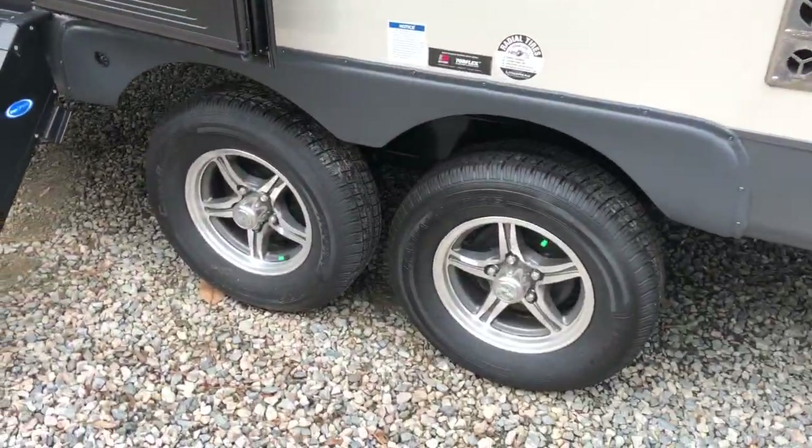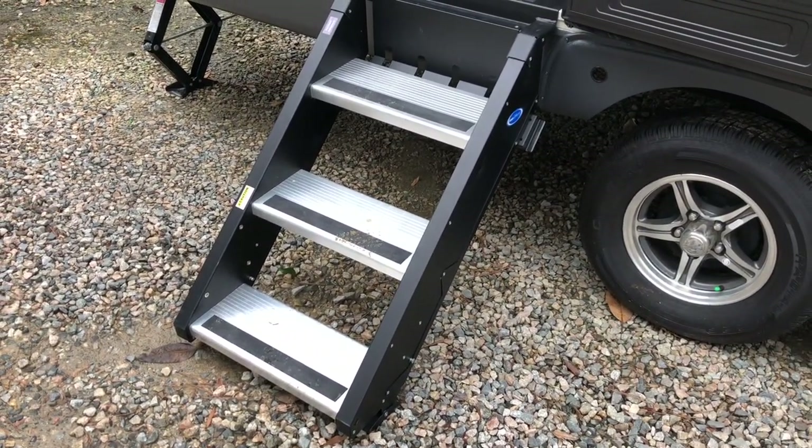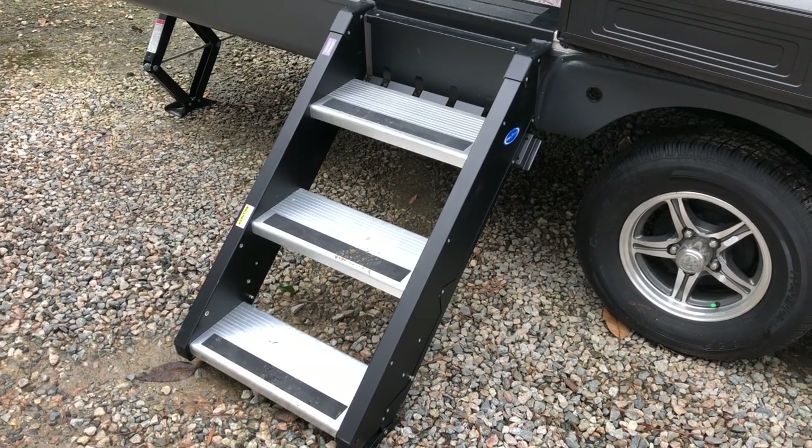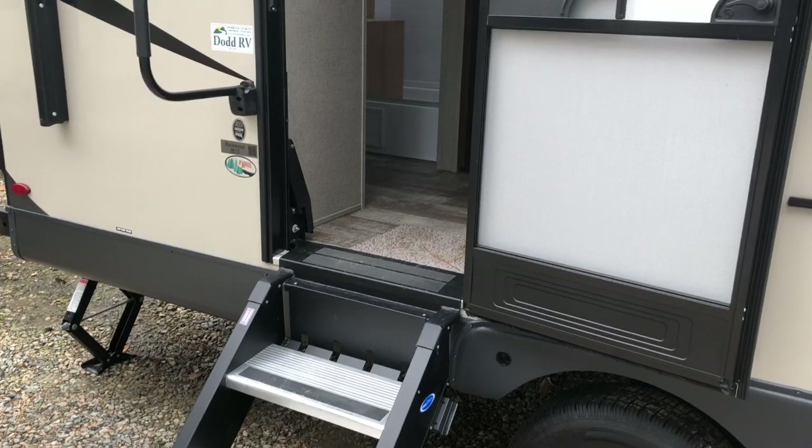It's got aluminum rims and a three-entry step. The aluminum steps fold into the camper for a nice clean look, keeping them out of the way.